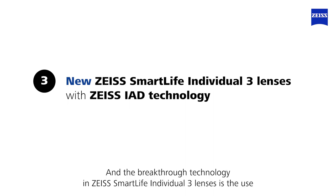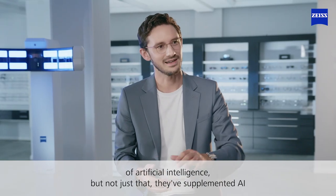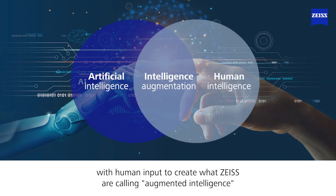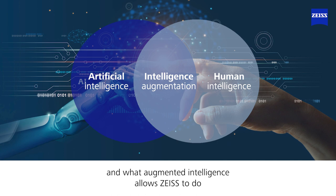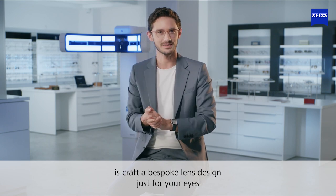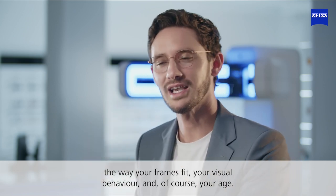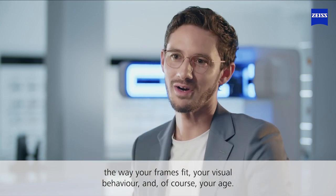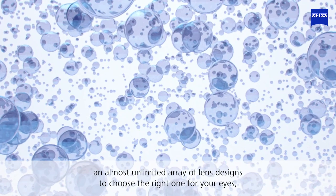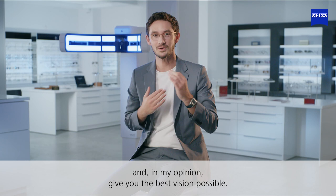The breakthrough technology in Individual 3 is the use of artificial intelligence — but not just that. They've supplemented AI with human input to create what Zeiss are calling augmented intelligence. Augmented intelligence allows Zeiss to craft a bespoke lens design just for your eyes, based on criteria such as your prescription, the way your frames fit, your visual behaviour, and of course your age. Augmented intelligence is able to choose from an almost unlimited array of lens designs to find the right one for your eyes and, in my opinion, give you the best vision possible.